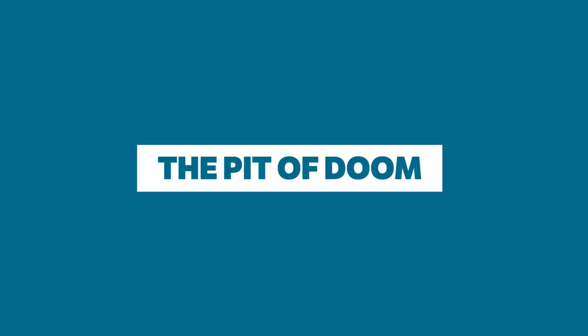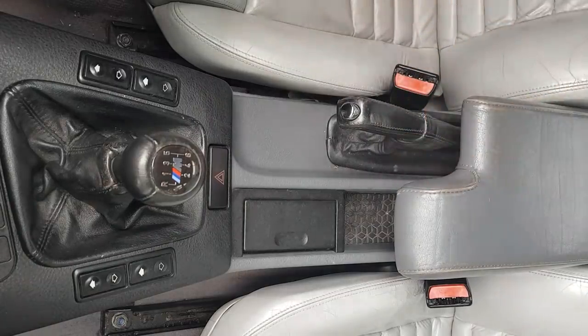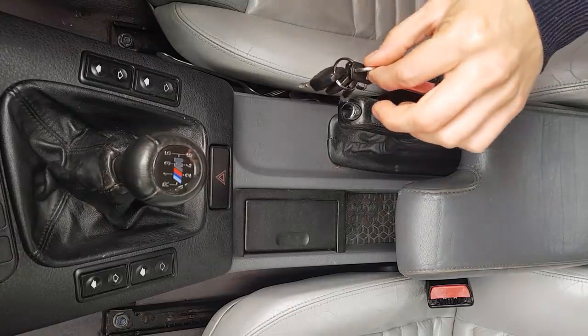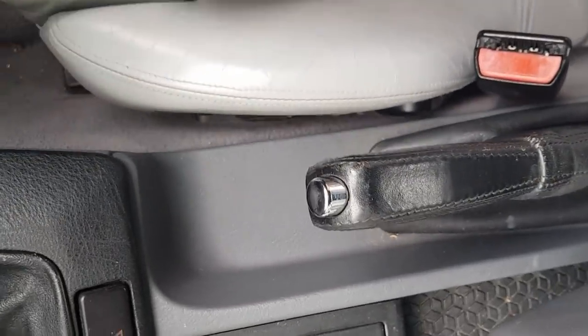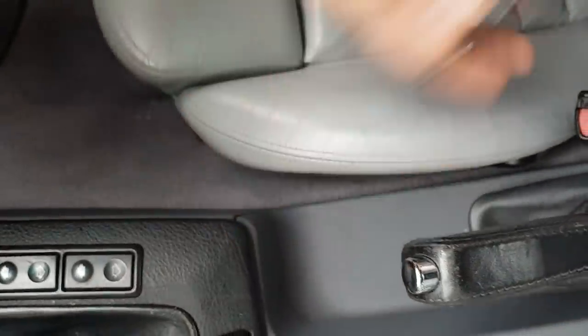The Pit of Doom. To anyone who's ever dropped stuff down the side of a car seat, I feel your pain. The Pit of Doom knows no mercy and will literally swallow anything within reach. That being the case, it seems crazy that no manufacturer has come up with a decent solution to solve this catastrophic first world problem. So come on car makers of the world, please fix it.